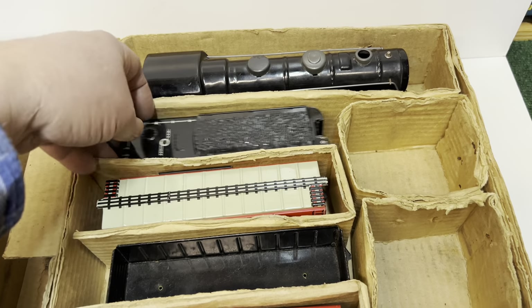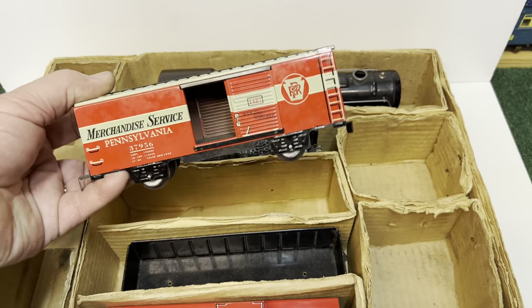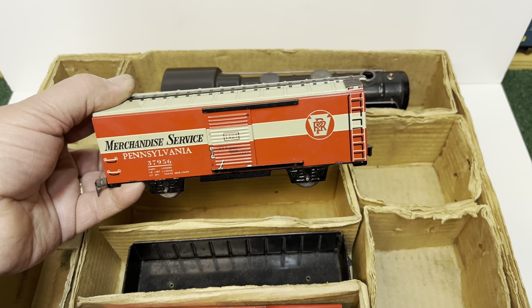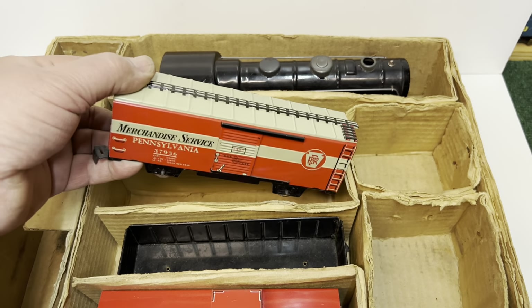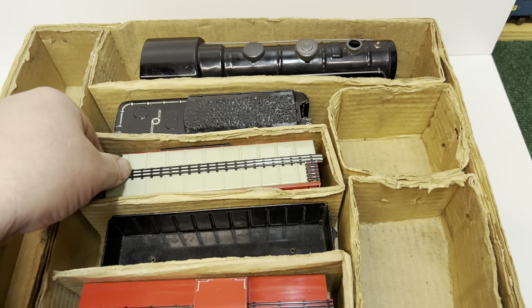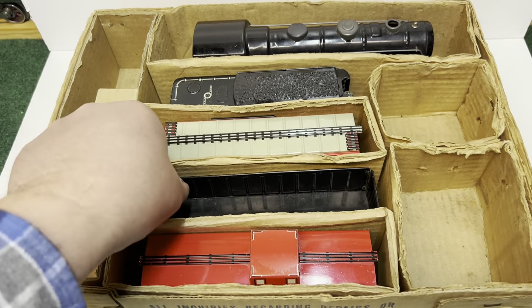Same thing with box cars. You get the Merchandise Service — this one has opening doors. You also have the State of Maine, and a Mickey Mouse, so if you count Mickey Mouse, that's three. Not a lot of variety, although the Merchandise Service was available in, I think, 10 different road numbers.